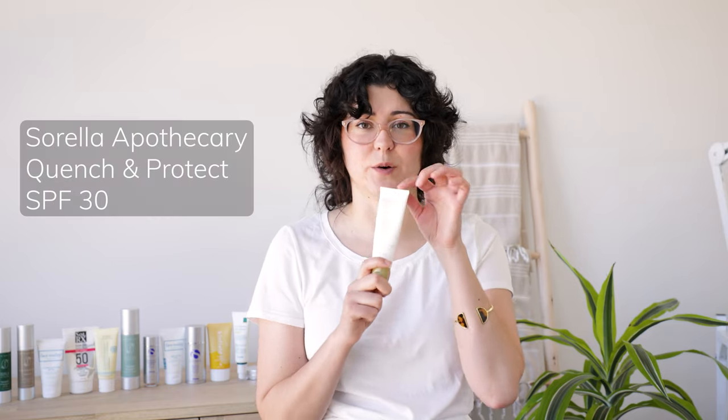Next up is our best-selling sunscreen — this is Sorella Apothecary Quench Protect, SPF 30. It is mineral filters only, with a very dewy healthy finish. This works on almost all skin tones except for very deep dark skin tones. It has a lovely light fresh scent and just rubs into the skin so easily. It's easy to know why this is a best seller for us.